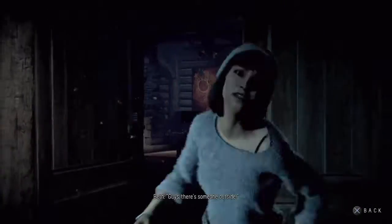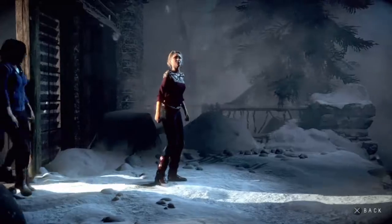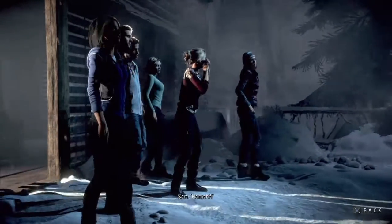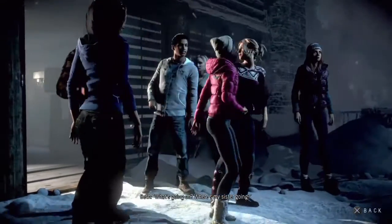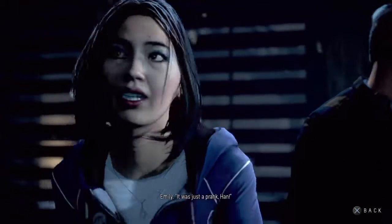Guys, there's someone outside. What the hell? Hannah! What's going on? Where's my sister going? It's fine. She just can't take a joke. It was just a prank, Han.